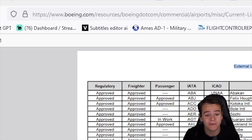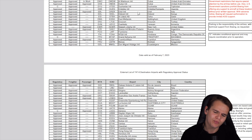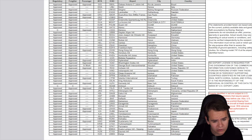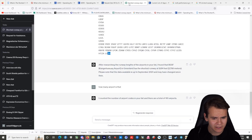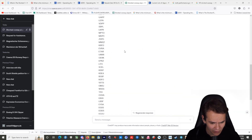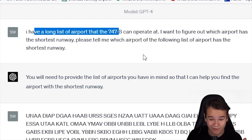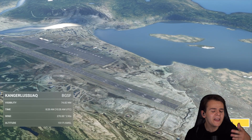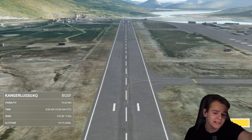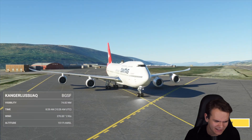We have an official Boeing list of the 747-8-approved airports - it's only 165, which is still plenty of destinations all around the world. Using ChatGPT, I entered all the airports and asked what's the shortest runway the 747-8 can operate at from this list. That is Kangaloo Swag Airport in Greenland. That's not too surprising, considering there's an A330 from Air Greenland flying there.